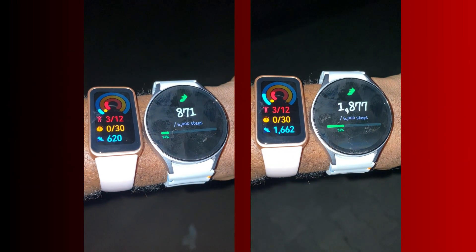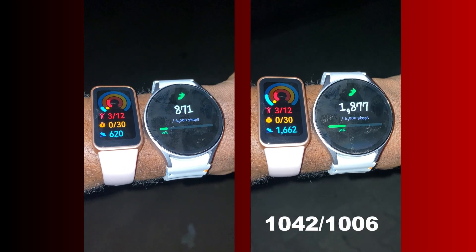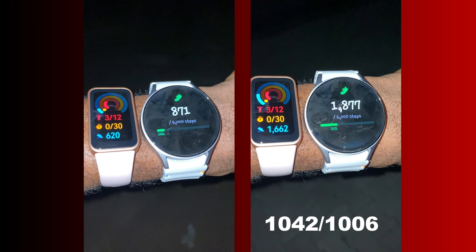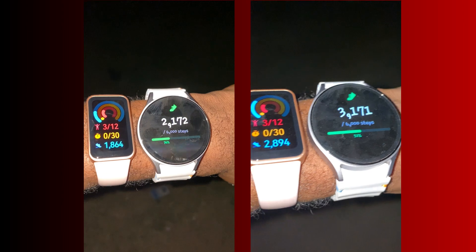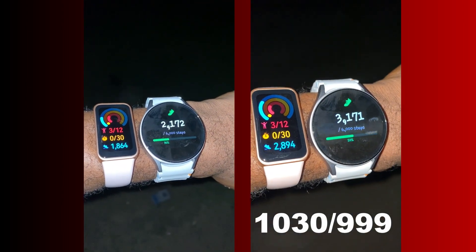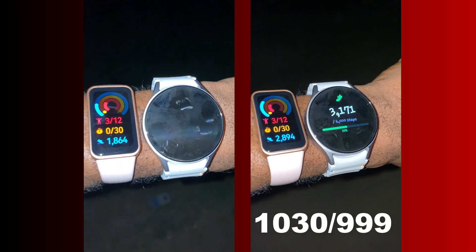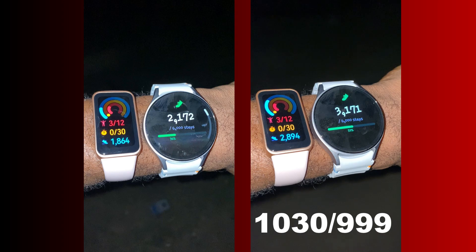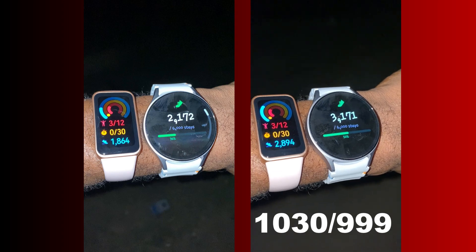I moved even further to do 1000 steps. While I counted 1000 steps, the Galaxy Watch 7 counted 1006, while the Huawei Band 8 counted 1042. And I did another final test of 1000 steps — I counted 1000, the Galaxy Watch 7 counted 999 steps, and the Huawei Band 8 counted 1040 steps.